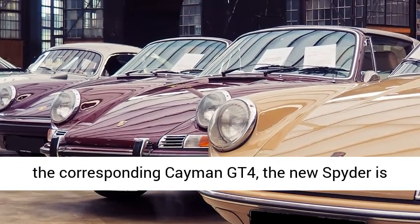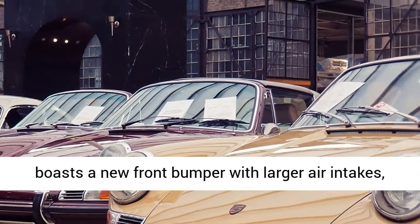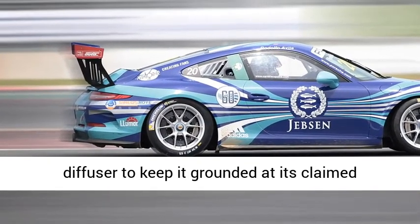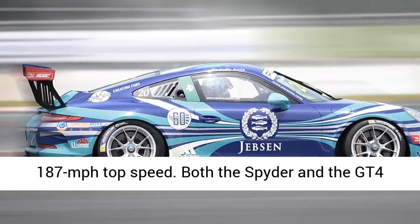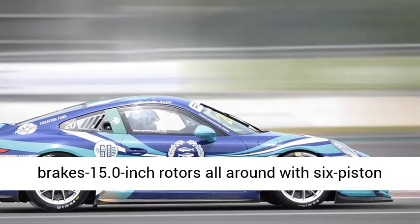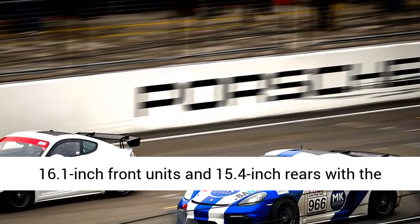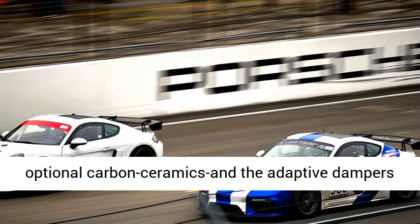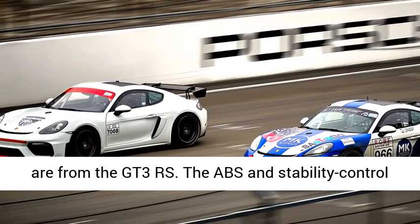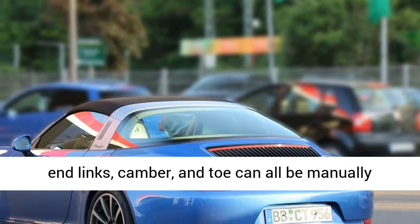Unlike the previous-generation Spyder, which used a more street-friendly suspension and brake package than the corresponding Cayman GT4, the new Spyder is just as hardcore as its hard-topped brother. It boasts a new front bumper with larger air intakes, a duck-tail rear spoiler, and an aggressive diffuser to keep it grounded at its claimed 187-mile-per-hour top speed. Both the Spyder and the GT4 borrow the 911 GT3's front suspension and brakes — 15.0-inch rotors all around with six-piston calipers up front and four-piston in the rear, scaling up to 16.1-inch front units and 15.4-inch rears with the optional carbon ceramics. The adaptive dampers are from the GT3 RS, and the ABS and stability control programming are RS spec.